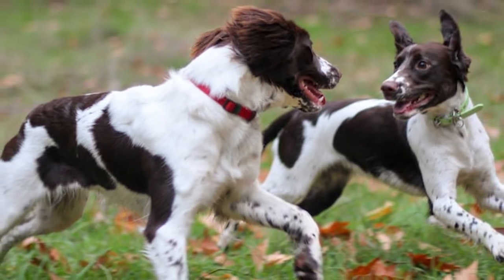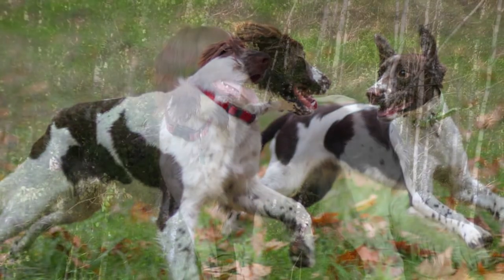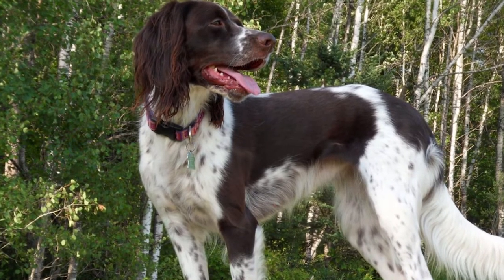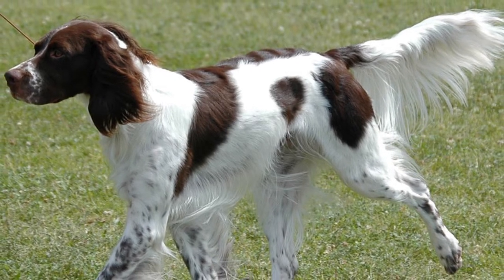The silky coat of this breed becomes longer and wavier on the ears, the backs of the legs, and the tail. Males must be between 22 and 24 inches in height at the withers, while females must be between 22 to 23 inches. Males and females alike may have a weight between 44 and 59 pounds.